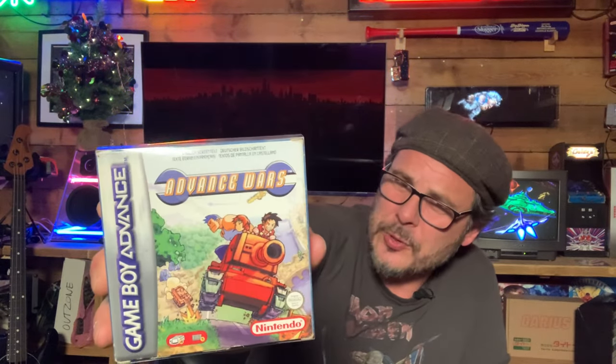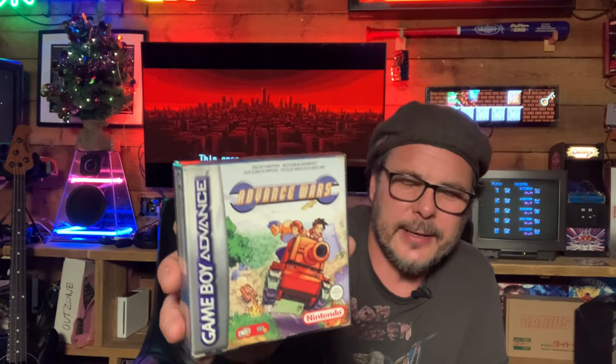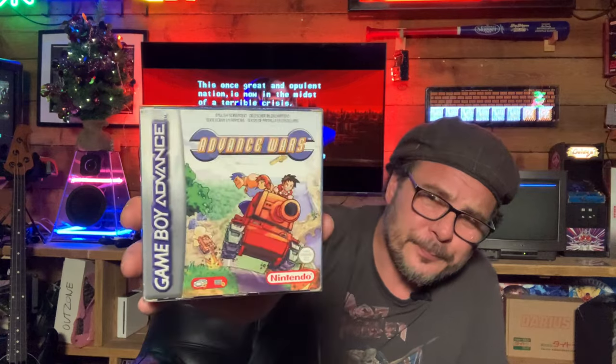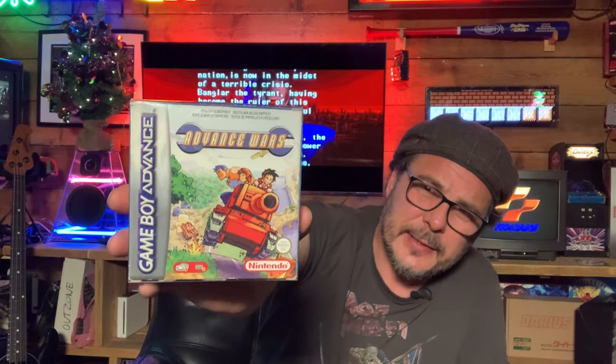One of my favourite games on the Game Boy Advance is Advance Wars — a great turn-based strategy game, very similar to what Julian Gollop was doing with UFO Enemy Unknown. That was sort of Nintendo's answer to that style of game. Very good — I love Advance Wars. That is one franchise I'd love to see return to the Switch.